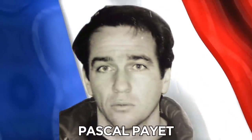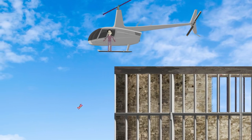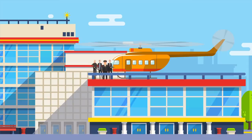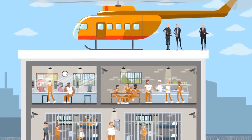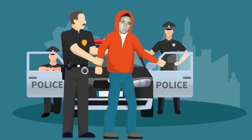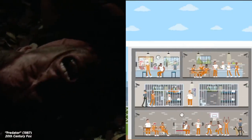It seems the French loved this method of jailbreaking. Another Frenchman, Pascal Payet, escaped from prison by helicopter — not once, but twice. The second time in 2003, the helicopter was hijacked in Cannes and flown to the roof of a state penitentiary in Grasse. Three men armed with pistols and sawed-off shotguns busted in and left with Payet. Three months later, he was caught in Spain. If they didn't at least use one of these opportunities to say 'get to the chopper,' then these escapes were totally a waste.